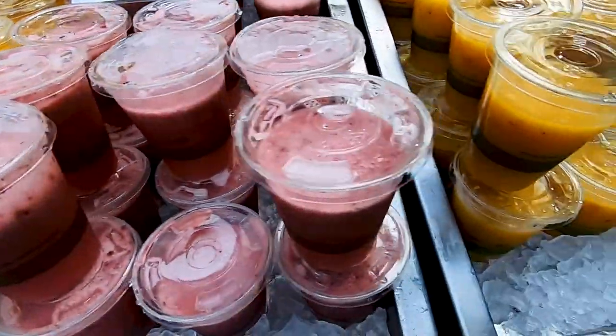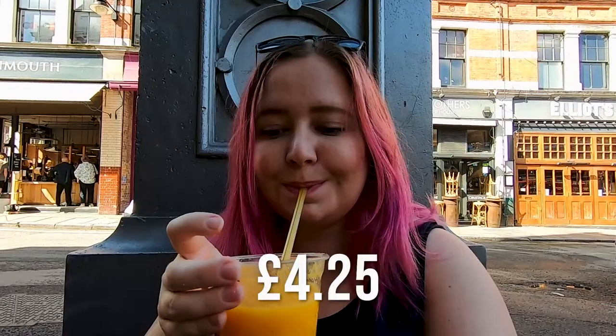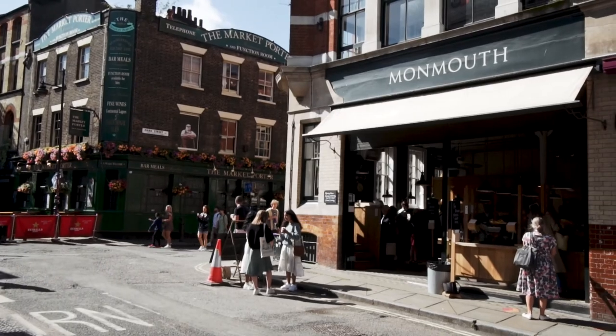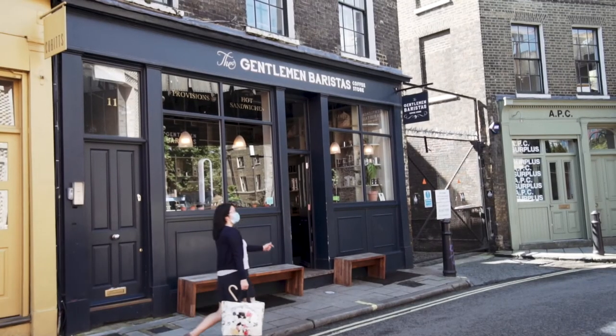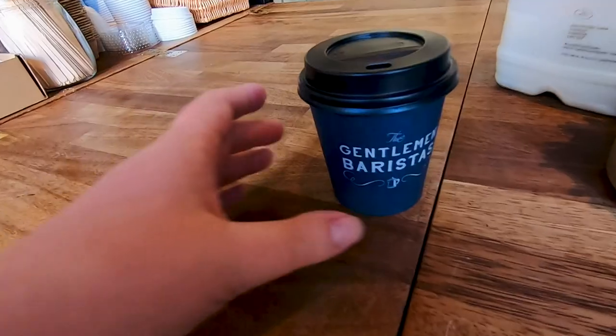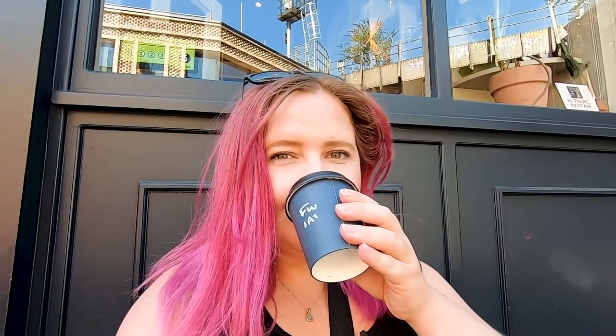I started with a juice because I'm not a big breakfast person, and that cost me £4.25. Coffee is something I truly love, so that was next. There are two great places in Borough Market: Mormont's Coffee and Gentleman's Barista just down the road. I generally prefer Gentleman's Barista because it's a little more chilled and off the main road, whereas Mormont's Coffee is right next to the market.